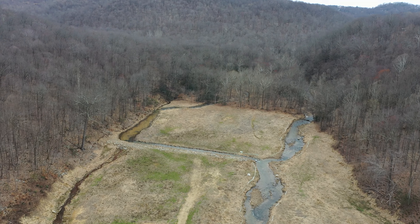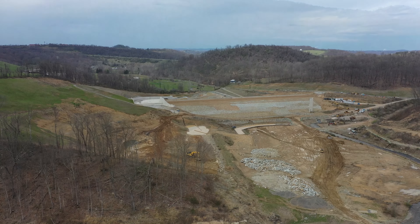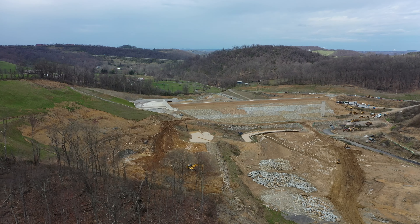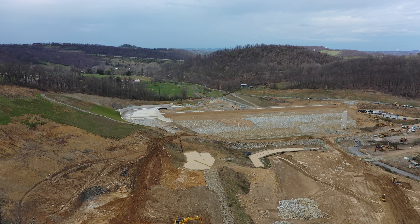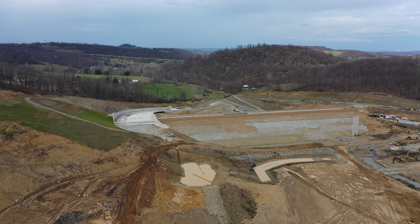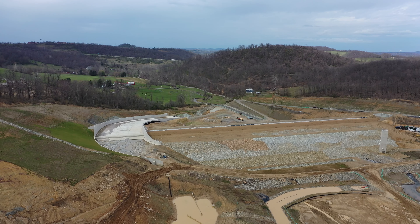We'll end the tour here with a reverse view of the reservoir. On the left, you can see the spillway; on the right is the intake tower; the dam is straight ahead; and in the background is I-68.